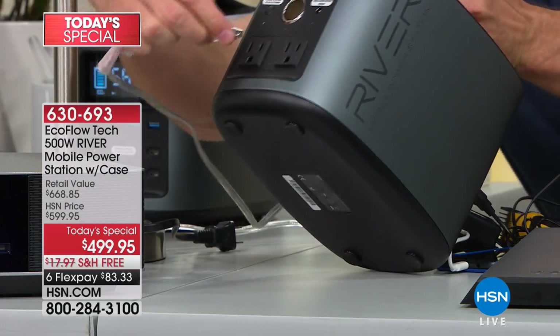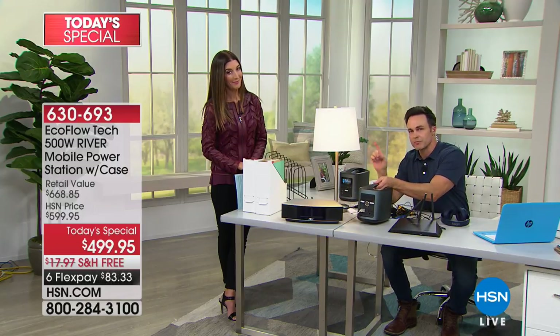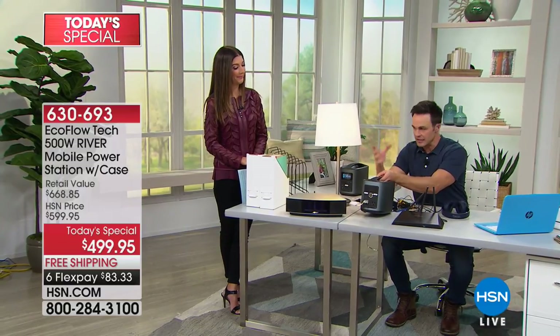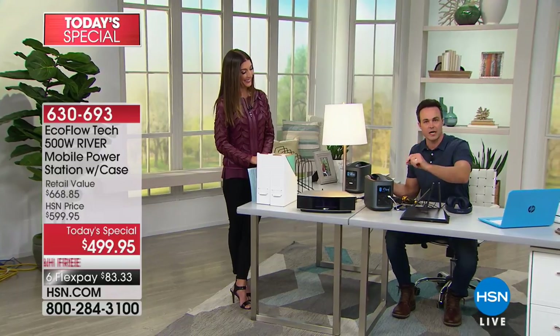Watch — this light right here, I'm plugging this in. It is going to power this light for over 100-plus hours. Light — there's a reason the cavemen made fire: they needed light, they needed heat. That's what this is going to provide you — that safety and security, that peace of mind.